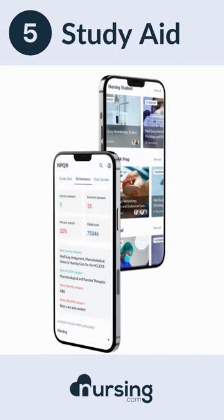Finally, number five, you're going to need some sort of study aid. Get practice questions, cheat sheets, clear and concise information. Whatever you choose, you're going to need some sort of study aid.